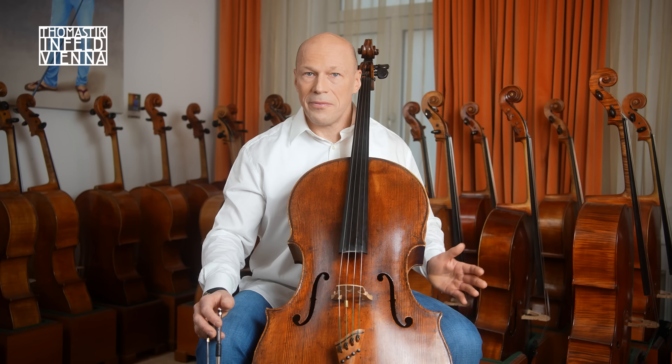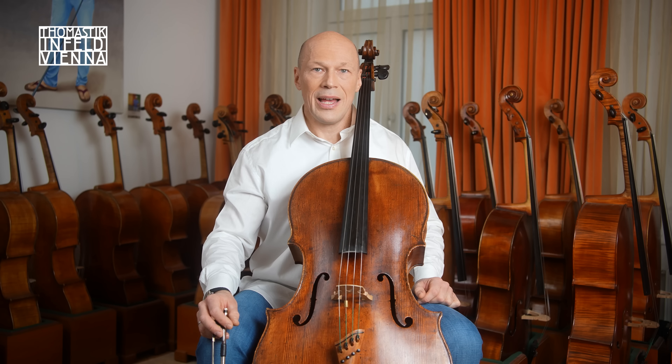In the following examples, I'd like to demonstrate the characteristic qualities of the Rondo Experience A-string.